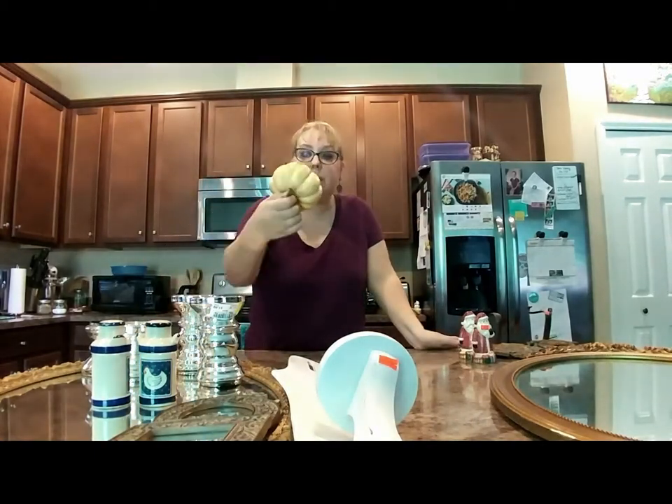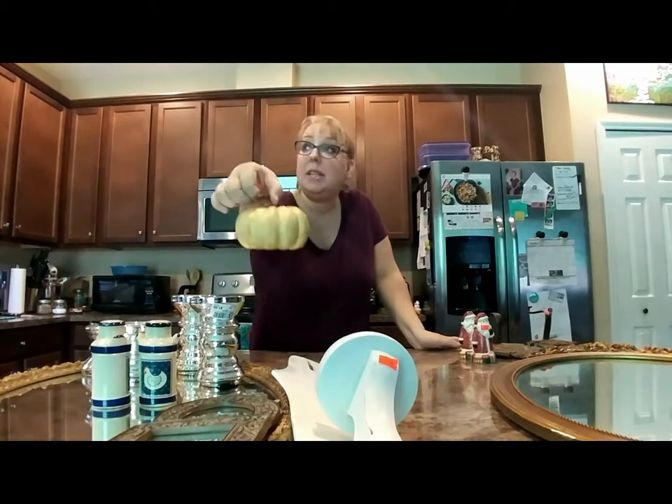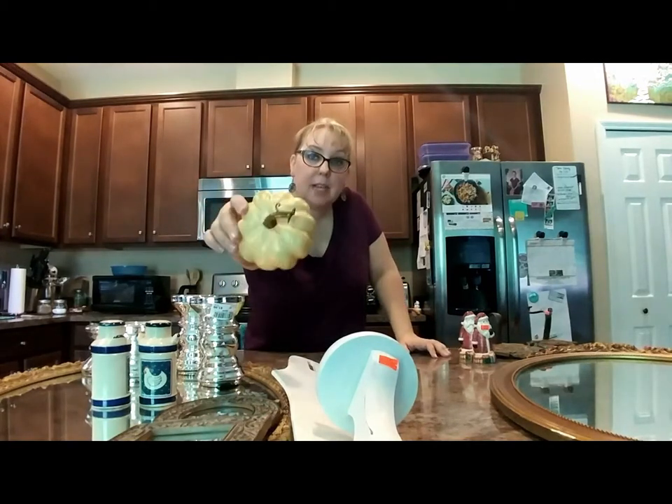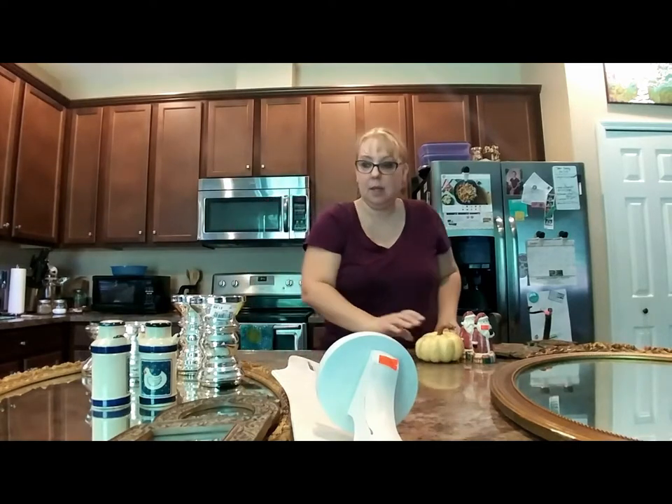For fall, this one was at Goodwill — one of their last pumpkins for 99 cents so I picked it up. I think this one is actually going to go in my house though rather than my shop, because I have a ton of those going in there right now.